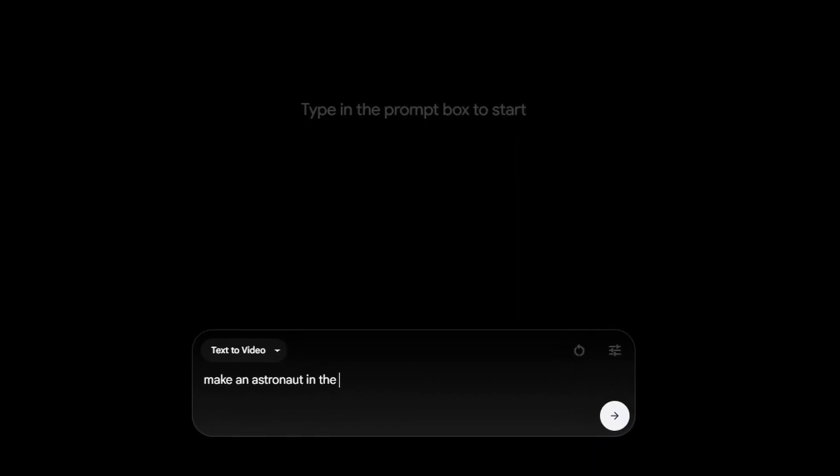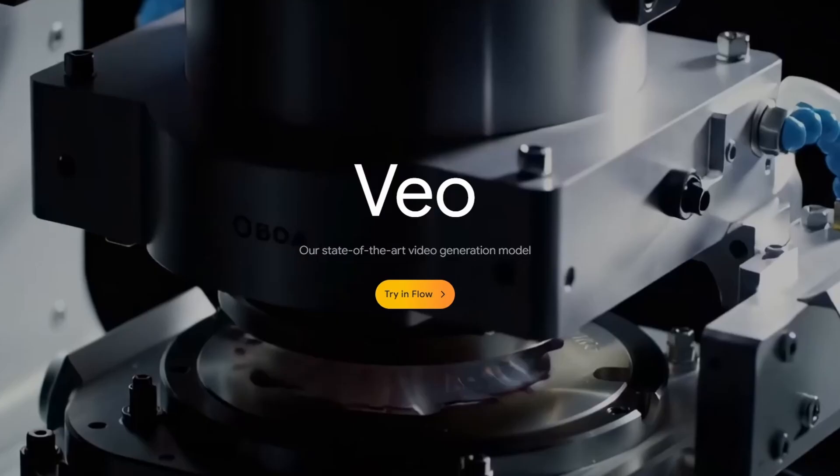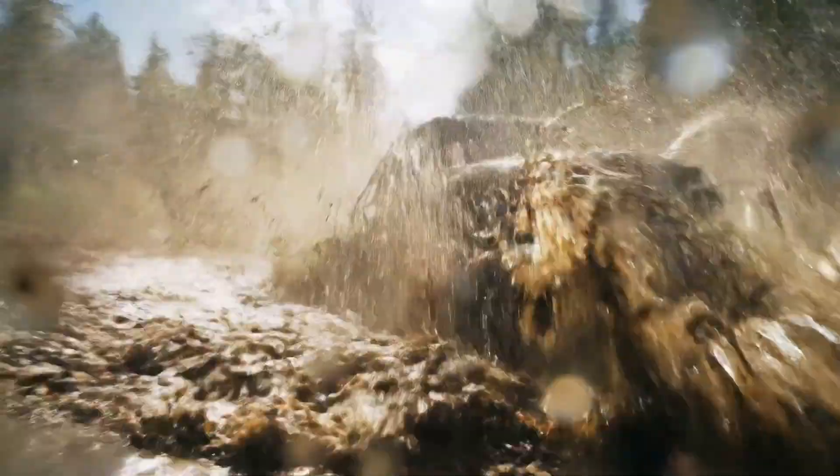The video, the dialogue, the sound effects, even the background music — all from just one simple prompt. And what you've just seen hasn't even been made with Google Video 3, nor has this video right here.